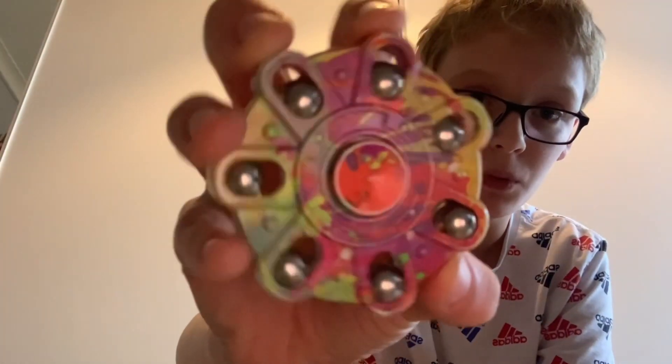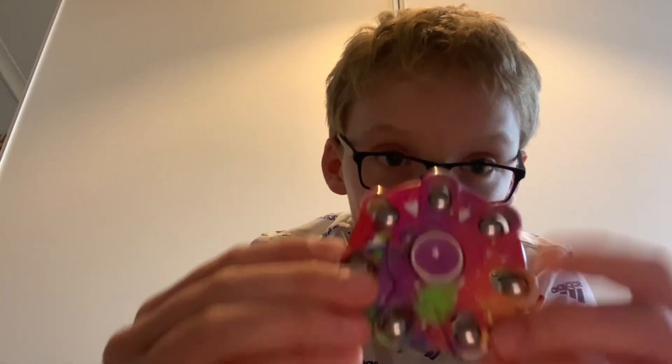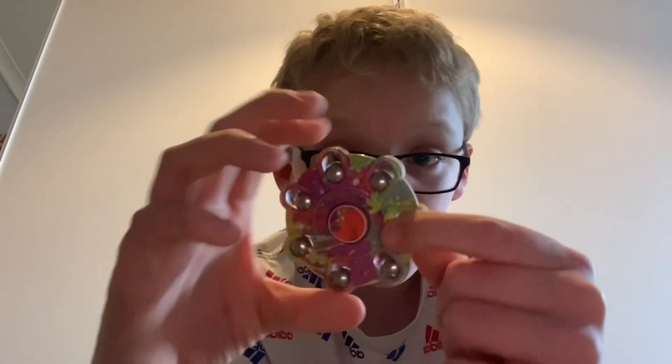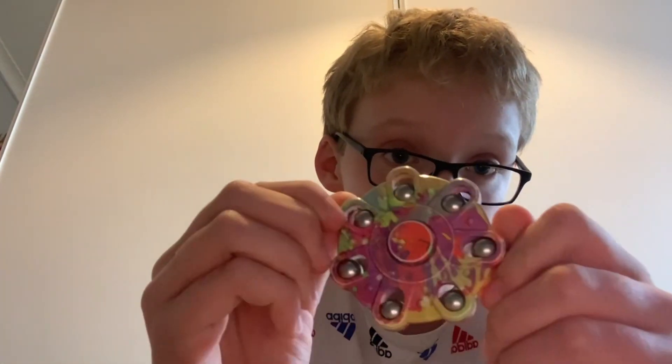Next up is my favorite one of all time, and it will never be beaten. I got so happy when I got this because I just wanted this fidget spinner so bad. Seriously, look how beautiful it still is — I think it's still pretty cool and I'm 12. I haven't spun this one in so long. Look — it's got these balls that go up and down when you spin it. Hear that? See that? My favorite one.